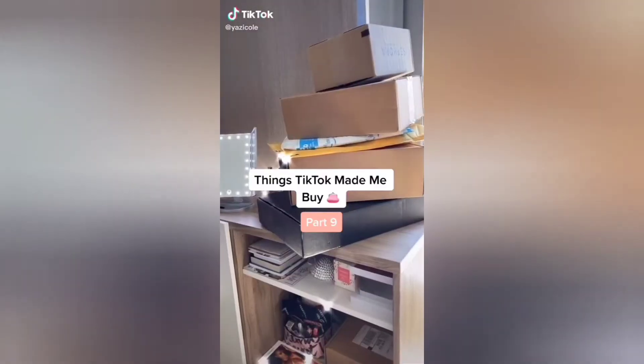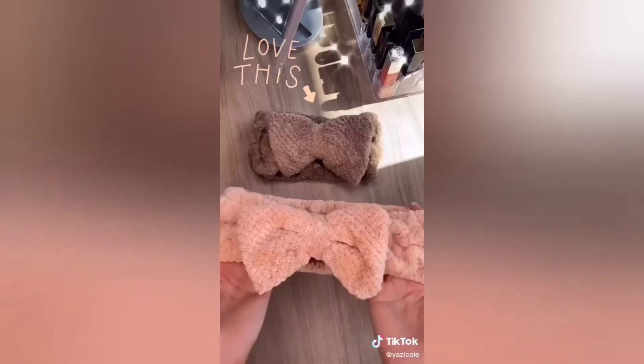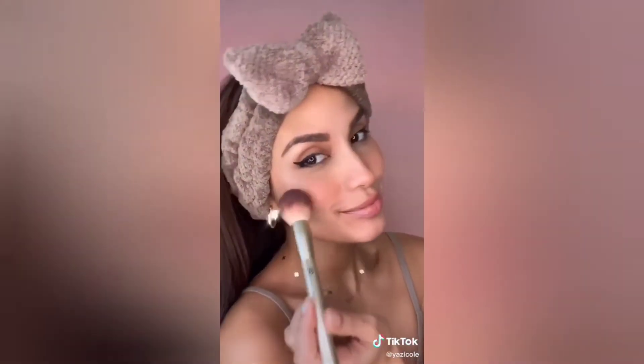Things TikTok made me buy, part 9. I saw makeup artists wearing these headbands while doing their makeup. I wanted to try one out because my hair is always in my face while applying my makeup. They're super soft and cute and now I won't be bothered by all that hair.